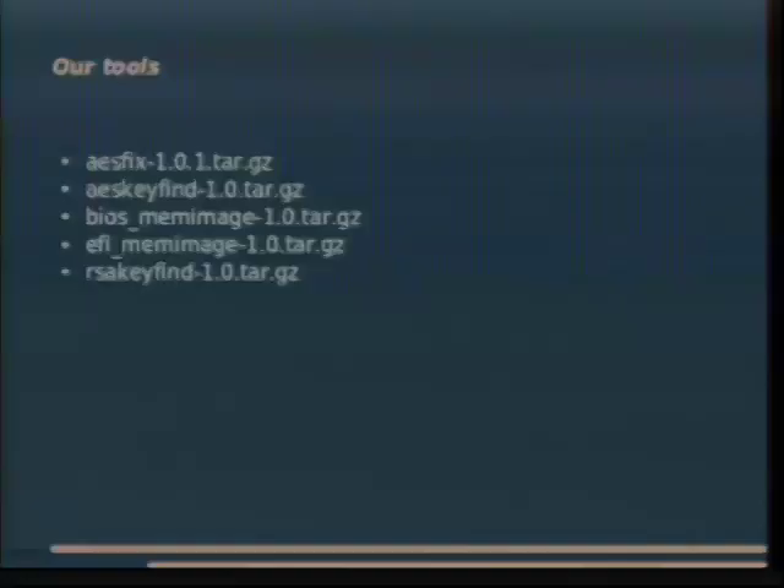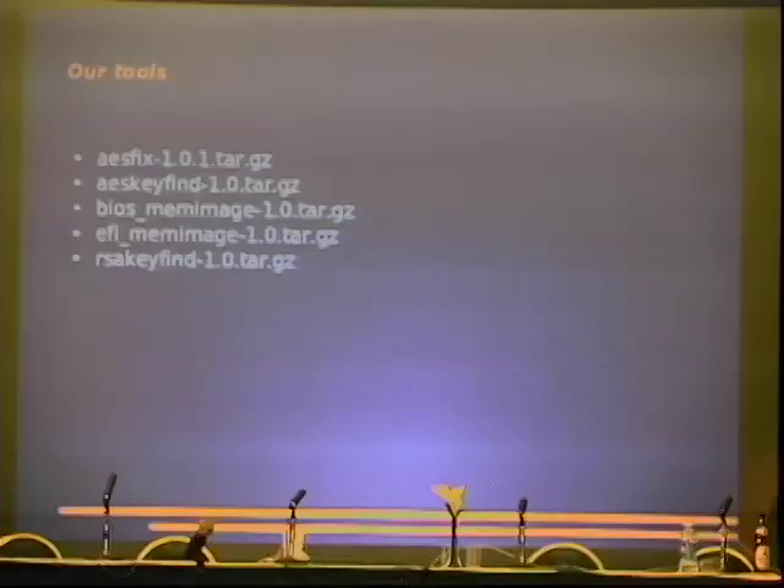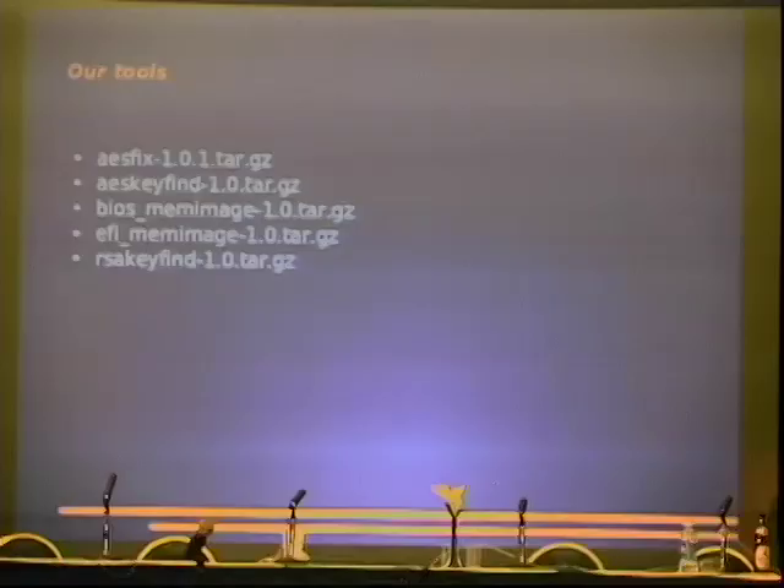We have five tools we're releasing today, primarily written by Bill Paul. If you've ever used FreeBSD, he wrote your Ethernet driver — all of them. He also wrote Project Evil, which was the NDIS wrapper, basically emulating Windows so you could use proprietary binary blobs for Wi-Fi networks. He works at Wind River, works on VxWorks — just a badass engineer.